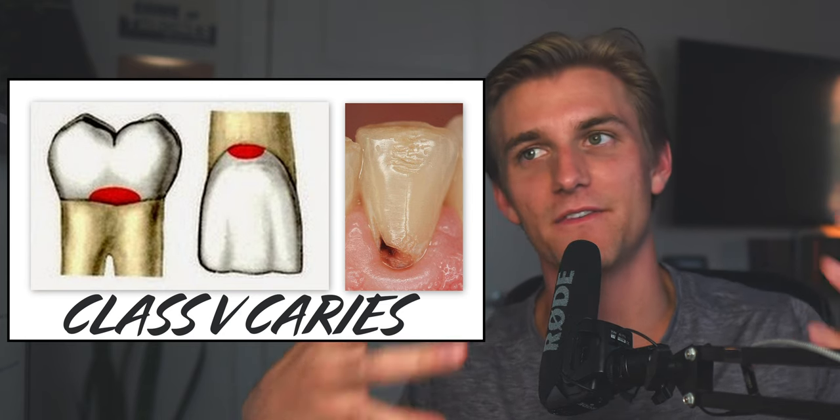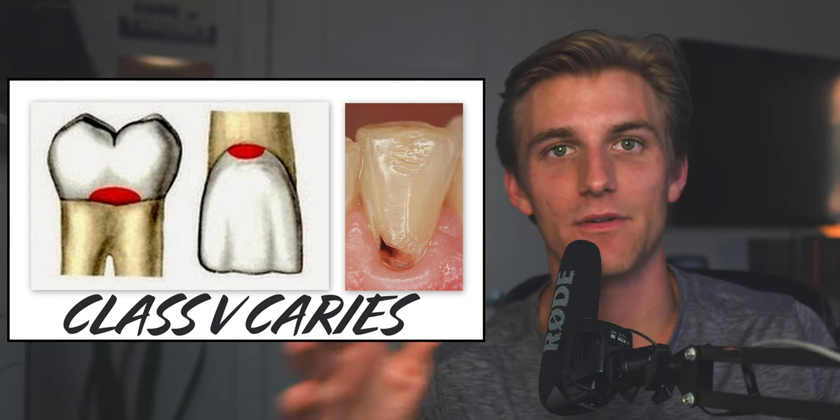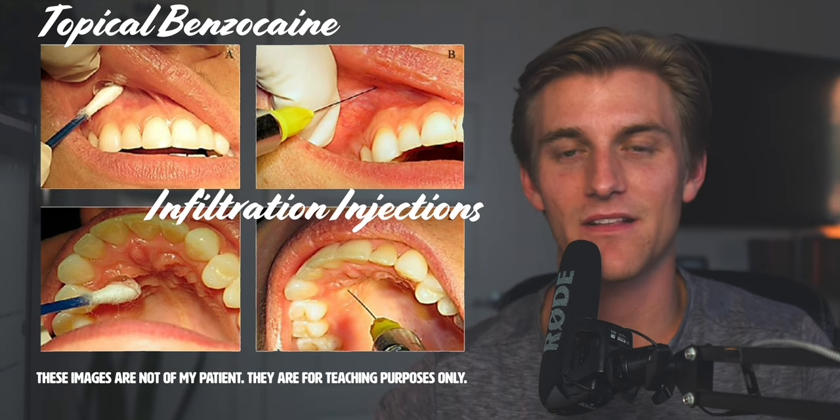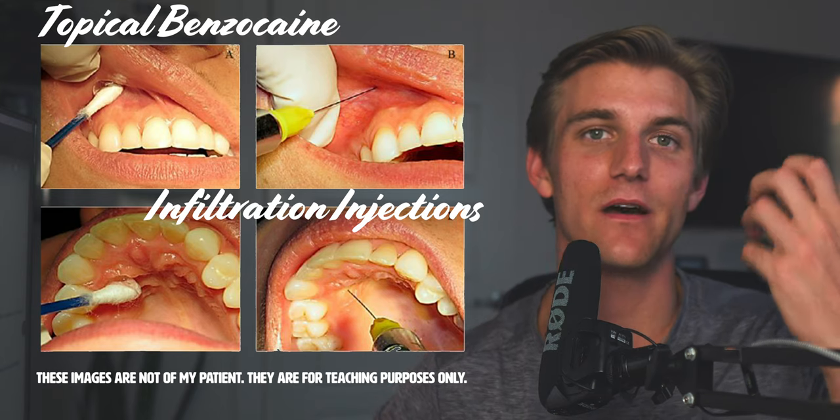We were going to be excavating a little bit, defining a classic class 5 cavity prep, and then filling it with composite. After seating the patient and going through the start check — which is essentially blood pressure and a couple of questions updating the medical history for that particular procedure — I was able to begin with the anesthesia process.